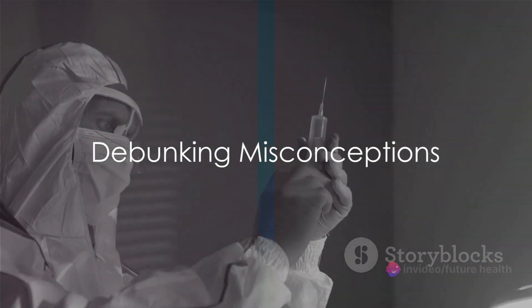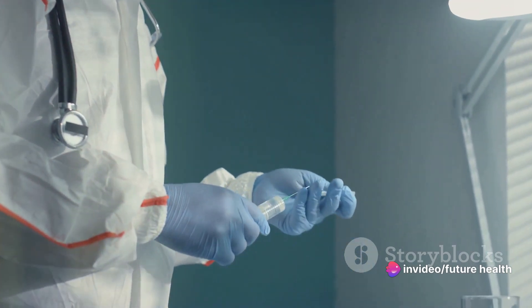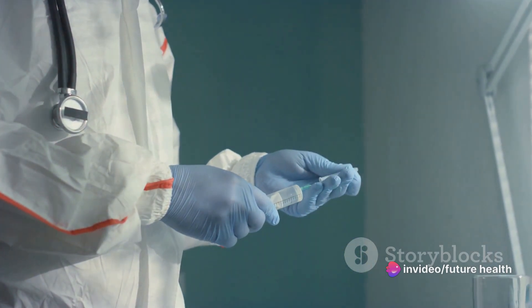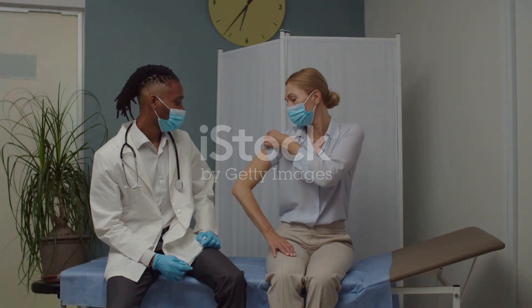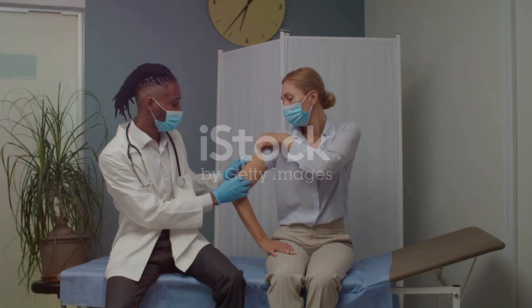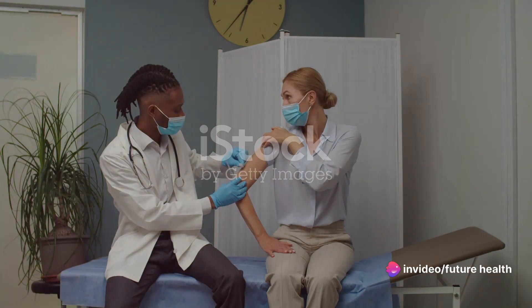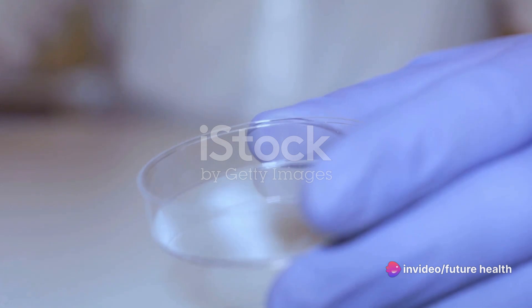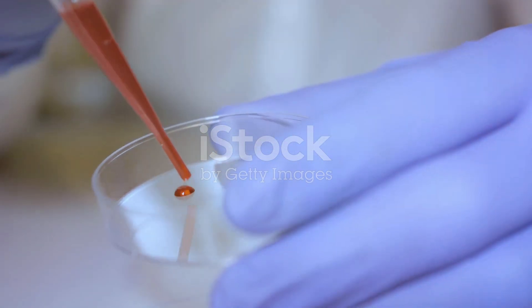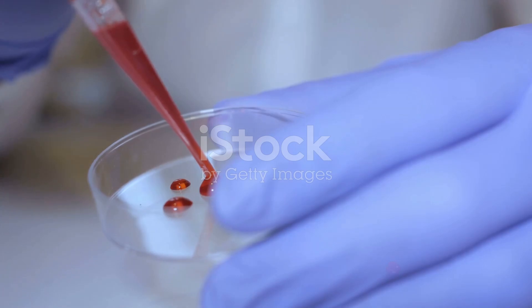Let's address the elephant in the room: the perceived link between vaccines and cancer. Vaccines work by stimulating our immune system to recognize and fight off specific pathogens, such as viruses and bacteria, without causing the disease itself. They've been rigorously tested and have consistently shown to be safe and effective in preventing infectious diseases. Despite the misinformation that has circulated on social media, there is no credible scientific evidence supporting the claim that vaccines cause cancer.